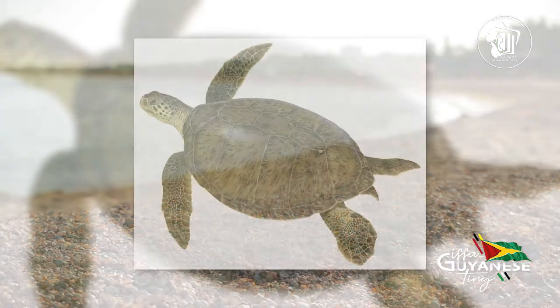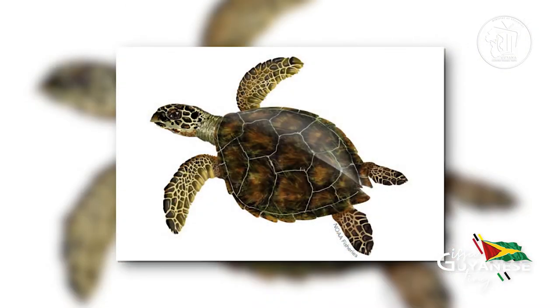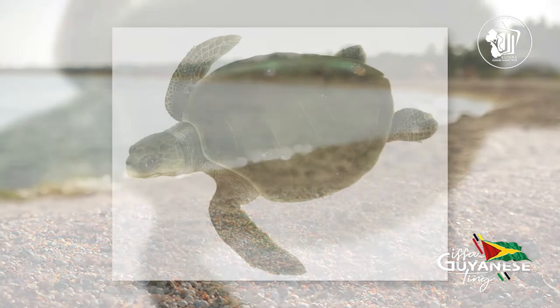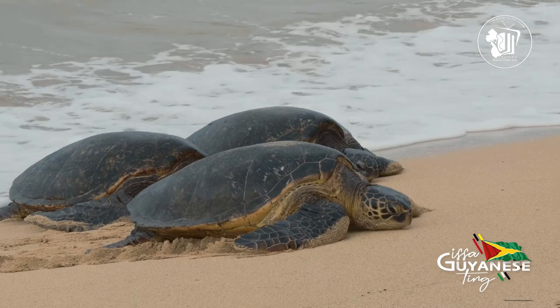The green sea turtle is three to four feet long. The hawksbill is two to three feet long. The leatherback can grow to more than six and a half feet. And the olive ridley is two to two and a half feet long.